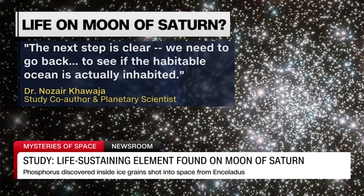Joining me now from San Antonio, Texas, is Christopher Glean, a planetary scientist, geochemist, and co-author of the study. Thank you for being with us.